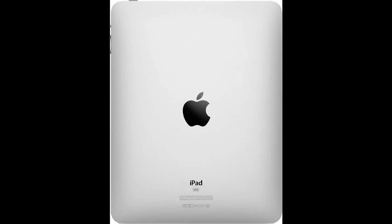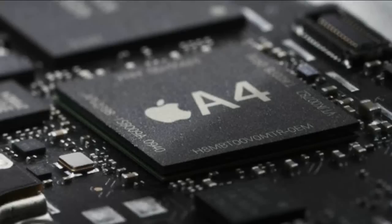In terms of internal specs, I think there's going to be the A4 chip, which is clocked at around 1 gigahertz, so that'll be really fast for loading applications. It's Apple's custom chip which is in the iPad and the iPhone 4, so I don't see why they wouldn't put it in their new iPod Touch.